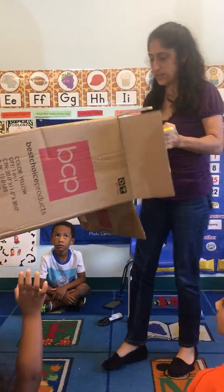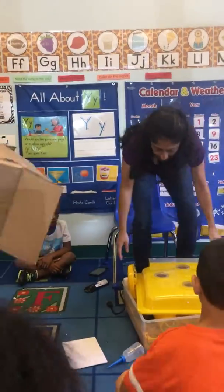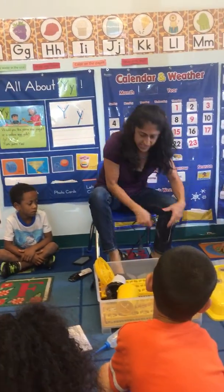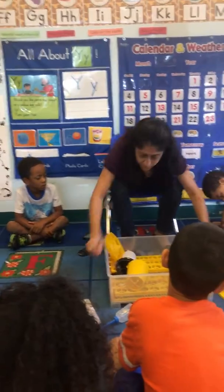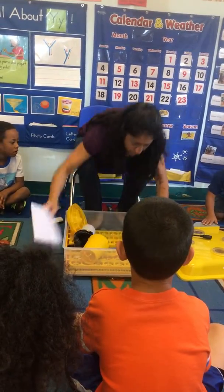Ms. Cherie, that's a pretty big box. It does look like some kind of machine, but I'm really not sure what it is. I wish my friends would use their inside voices — raise your hand, please, and raise your quiet hand.